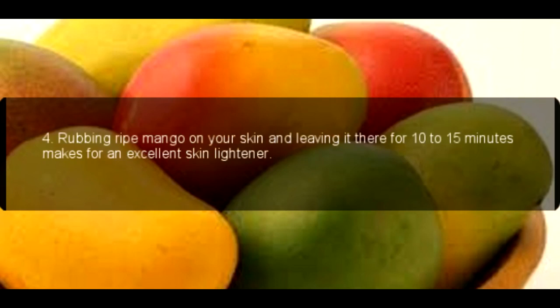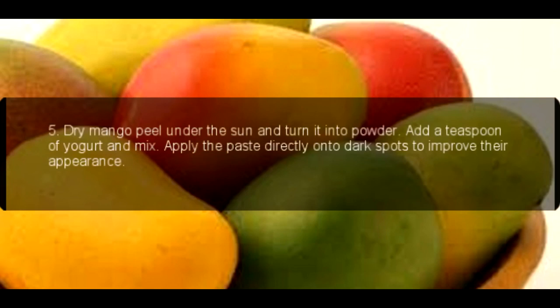4. Rubbing ripe mango on your skin and leaving it there for 10 to 15 minutes makes for an excellent skin lightener.